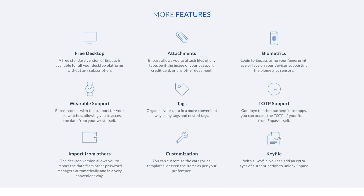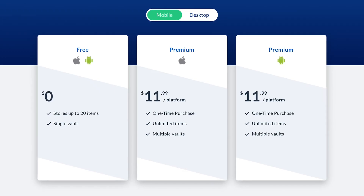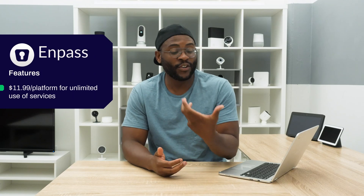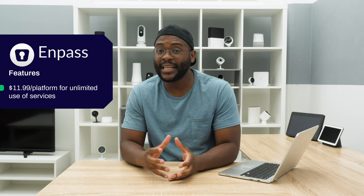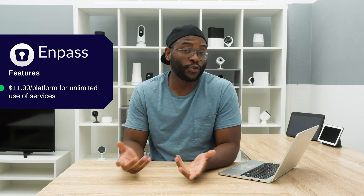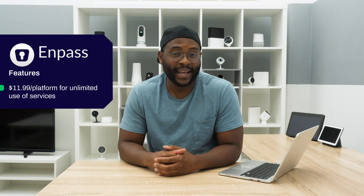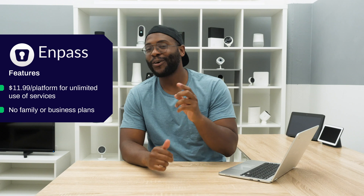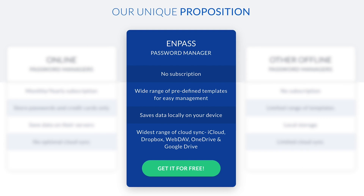Now that we've gone over the pros, cons, and feature set, let's check out the subscription options for Impass. While most password managers have monthly or annual rates, Impass is just a flat one-time fee per device — $11.99 for iPhone, $11.99 for MacBook, and that's it. It may be a little more expensive in the short term, but overall it's a less expensive option generally. One thing to note is that they do not offer family or business plans — they're geared towards individuals, one device at a time.